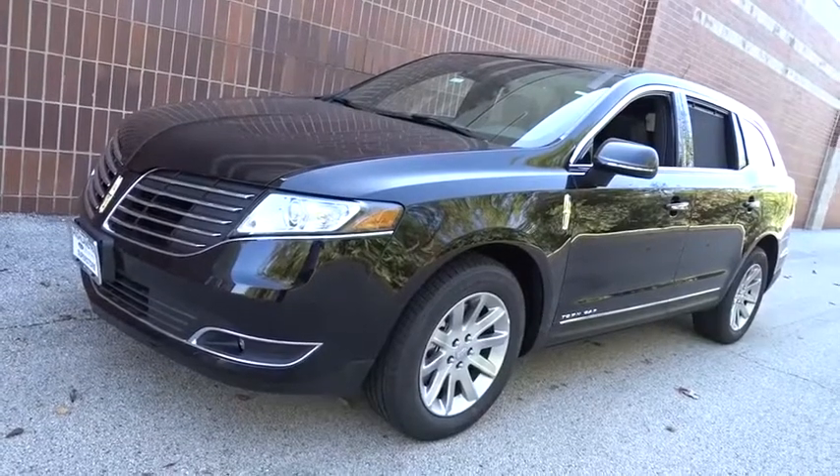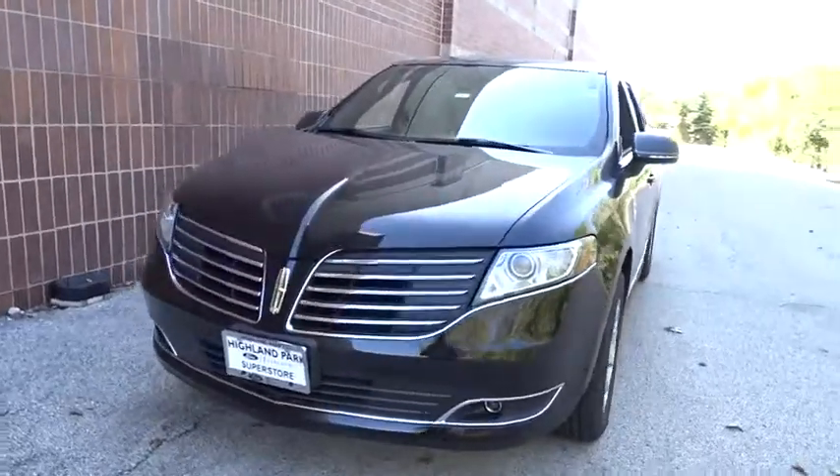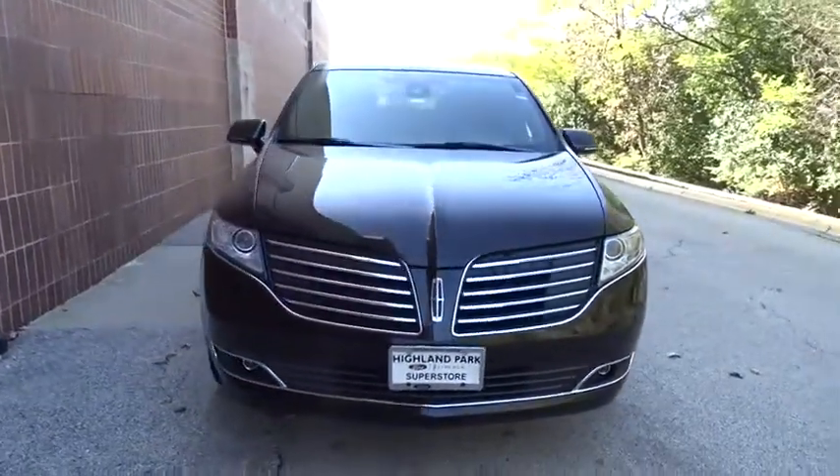We are pleased to show you the 2019 Lincoln MKT. The Lincoln MKT is engineered for extraordinary moments.